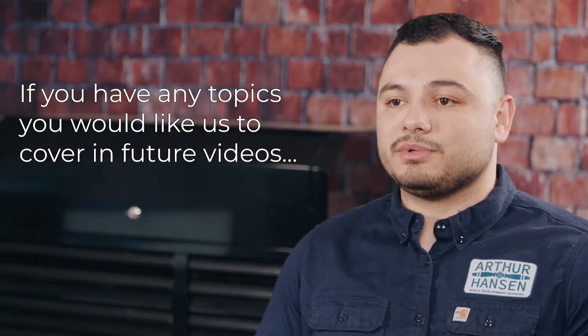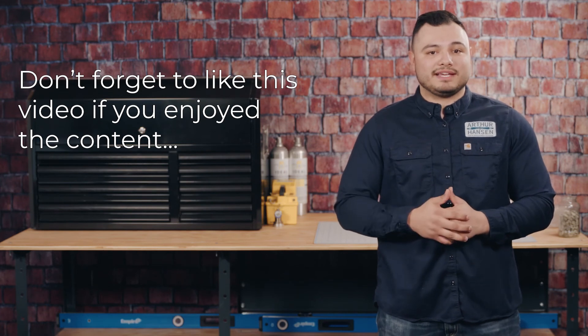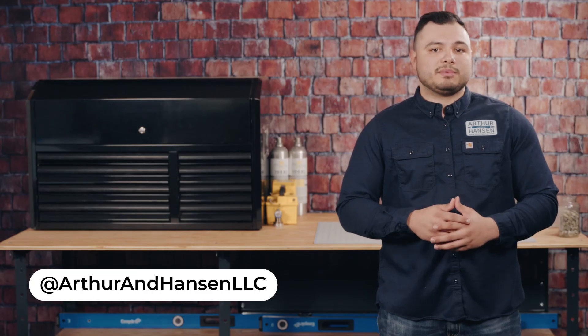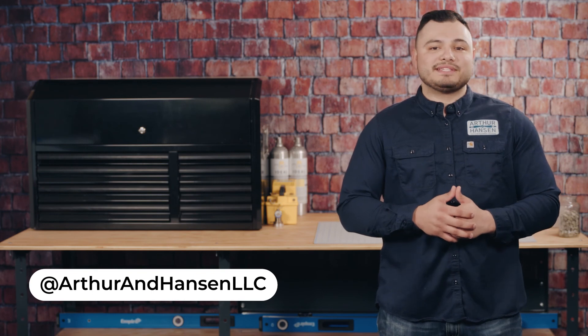If you have any topics you would like us to cover in future videos, leave them in the comments below. Don't forget to like this video if you enjoy the content and subscribe so you don't miss out on any more videos like these. Also, be sure to follow us on all social media platforms to stay updated with any more safety tips and tricks. Thanks for watching, and until next time, be safe and thank you.